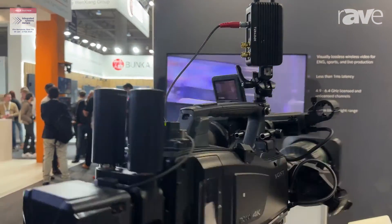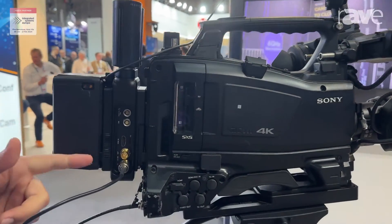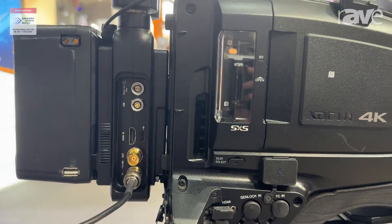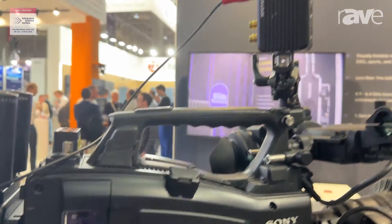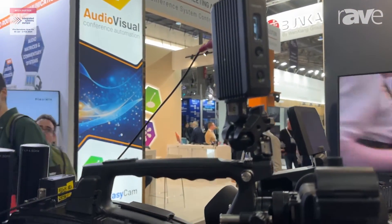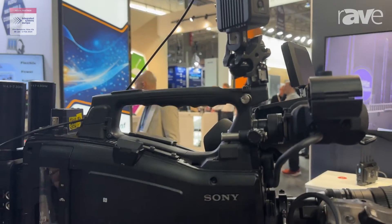Both devices feature SDI inputs — in this case a 12G SDI for 4K 60 video. On the Micro it is a 3G SDI, and both of them also have an HDMI video input that supports up to 4K.